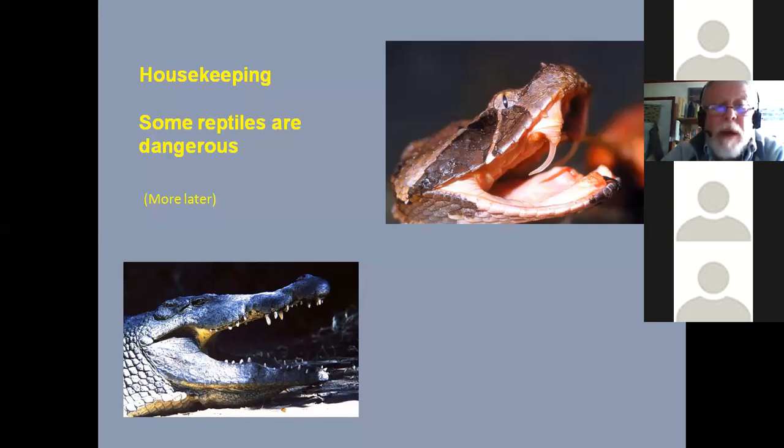A few points about reptiles everyone needs to remember: unlike birds, some reptiles are dangerous. The Nile crocodile, shown bottom left, is a dangerous animal — in Kenya, people get killed every year by crocodiles, particularly in rivers. Of course, there are also snakes. We have about 140 species of snake in Kenya. About 30, slightly more than 30, are dangerous and venomous. And of those 30, 18 or so have killed people. So you do need a little bit of care.